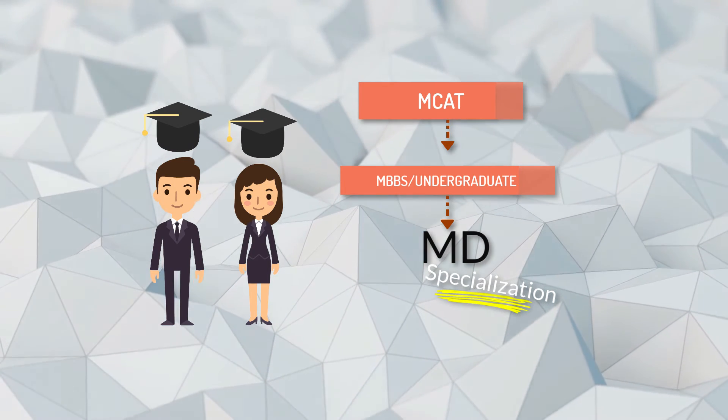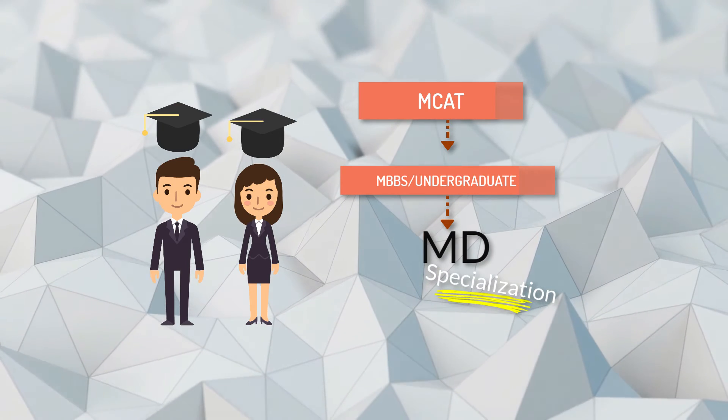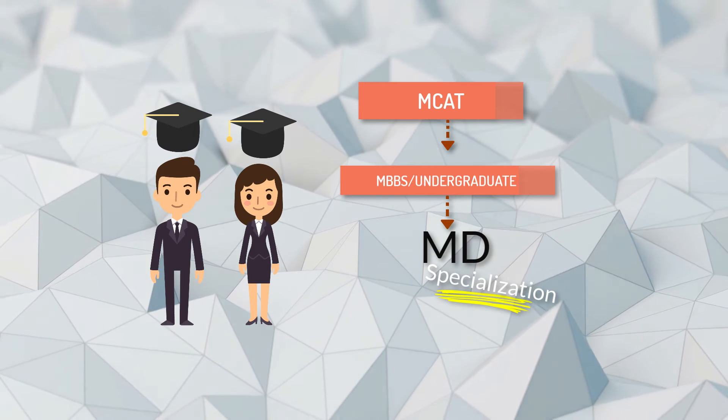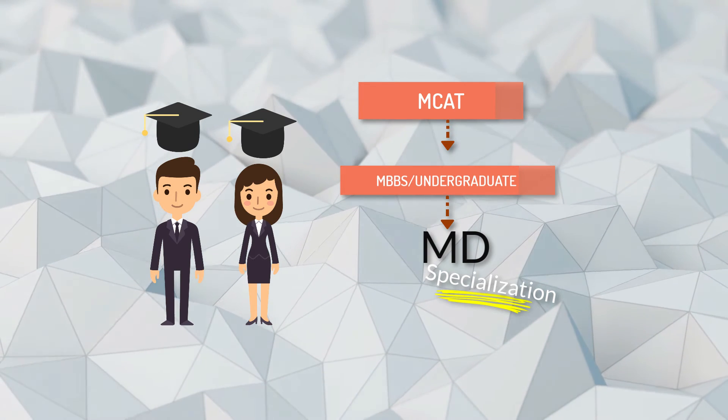If you are living in the USA, you have to do pre-med for about four years, which is an undergraduate degree, and after that you have to pass the US medical licensing exam as well, plus two years to complete the MD degree.